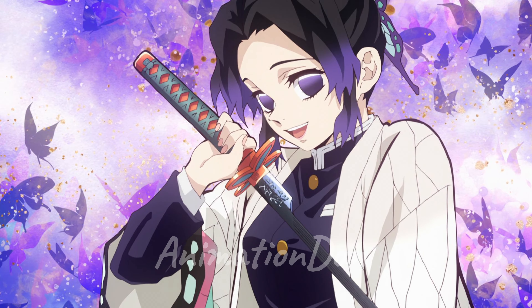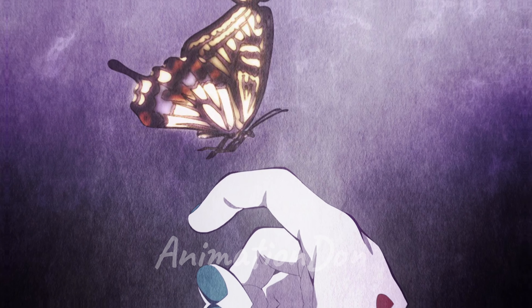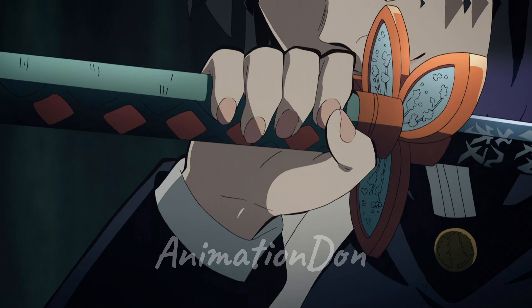The only known user is Shinobu Kocho, the Insect Hashira. This breathing style is by far the weakest when it comes to brute strength and power. It's supposed to copy the sting of an insect, like bees. The insect breathing technique involves stinging, thrusting, and lightly cutting the demon.